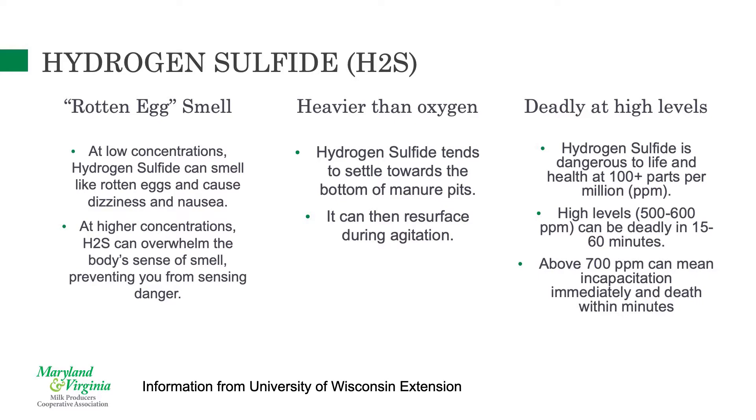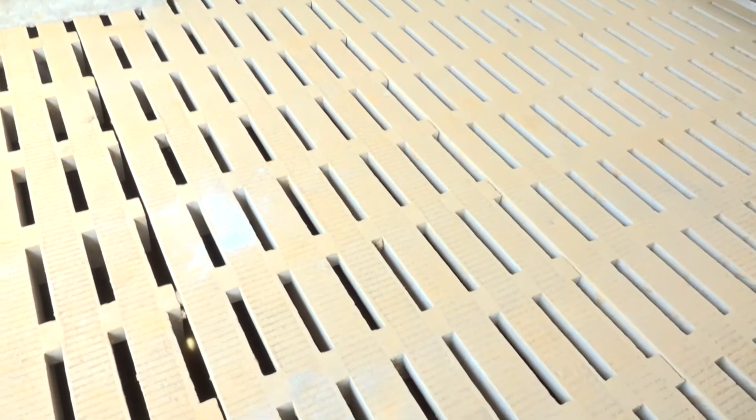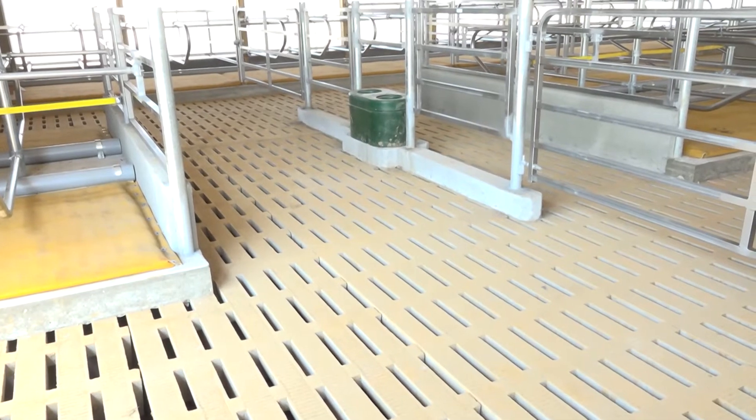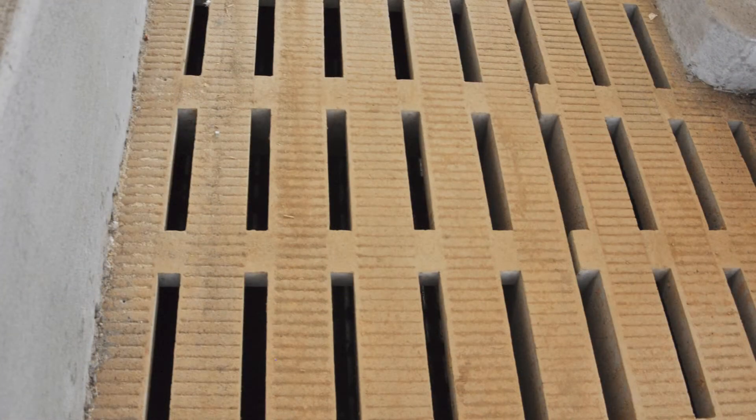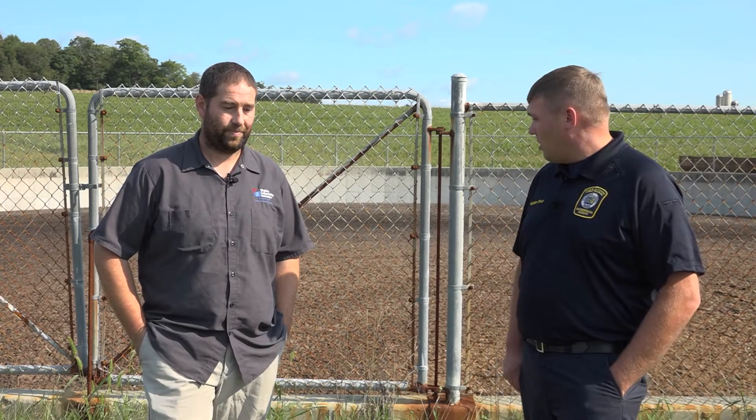For enclosed pits, make sure nobody goes in without respiratory protection and that ventilation is good. The calls we've responded to in the past have involved enclosed manure pits — ones underground beneath a dairy parlor — that lacked ventilation. Hydrogen sulfide doesn't take a lot to be dangerous, and those levels get very high in underground pits. Even when agitating an open pit to spread onto fields, the gas being heavier can still settle around and affect people.